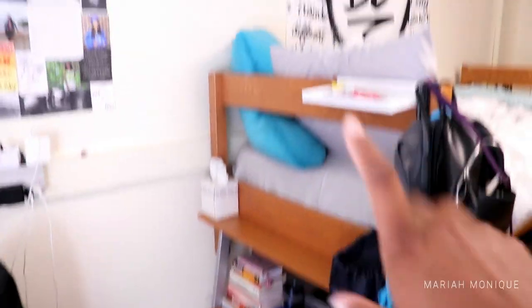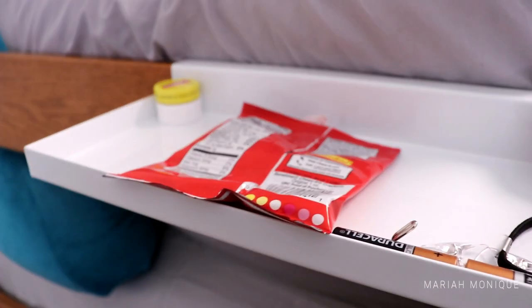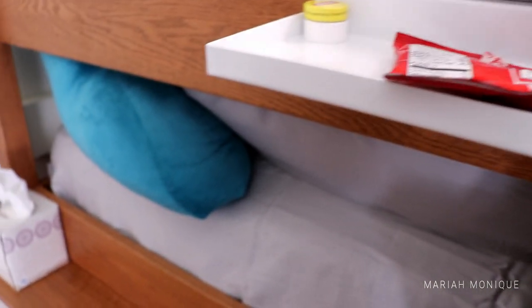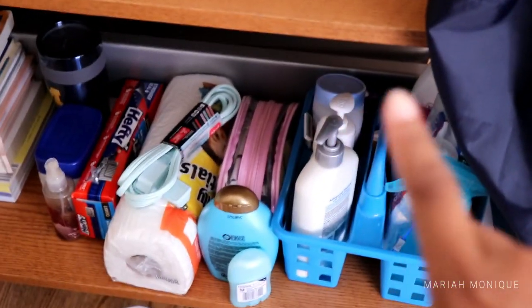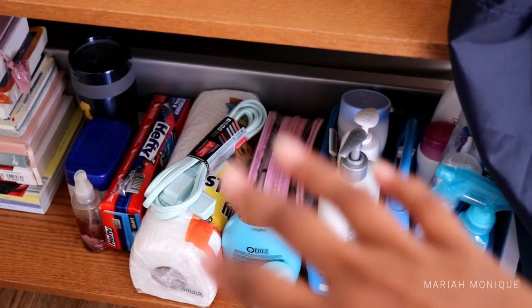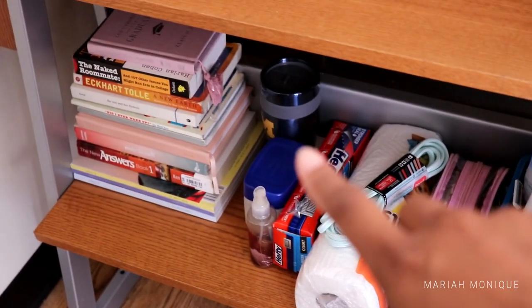This is the back side of my bed. I have this little shelf right here — it's really useful to keep my water bottle and my room key. I have some snacks, Carmacks, batteries, command hooks, and I keep tissues right there.